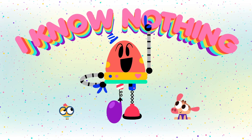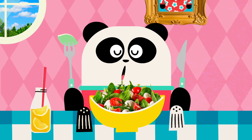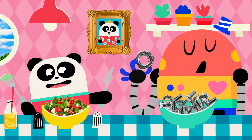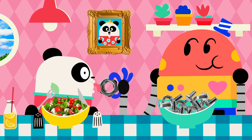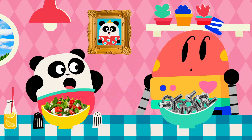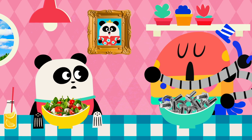I know nothing! Can I try some? Ew! Baby Bot, that tastes terrible! Taste? Wait, you don't know about taste? Mm-mm, I know nothing!